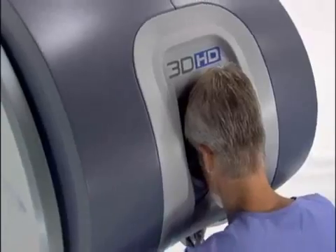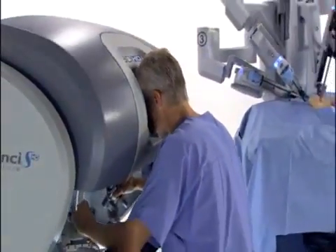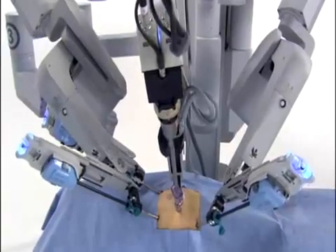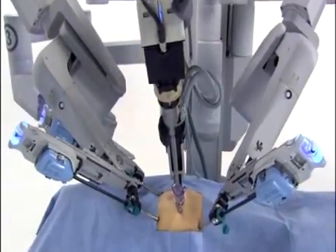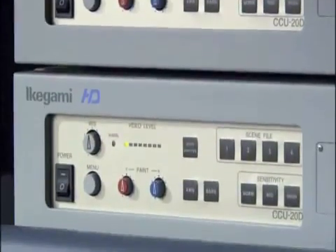Three network components comprise the DaVinci Surgical System: an ergonomic surgeon's console, a patient-side cart with four interactive robotic arms, and a high-definition 3D vision system.